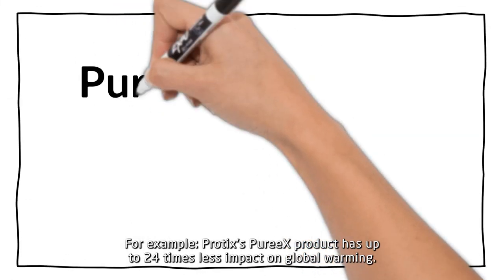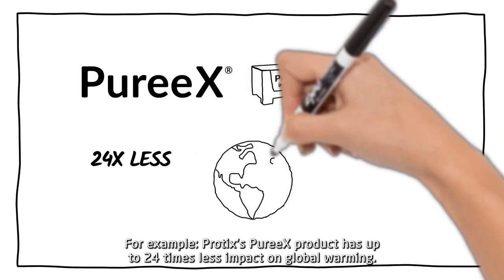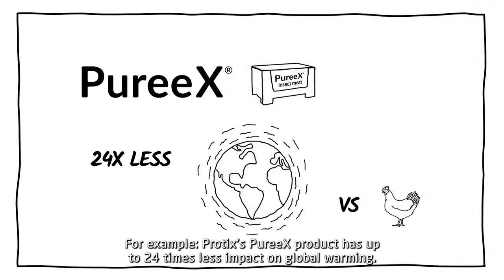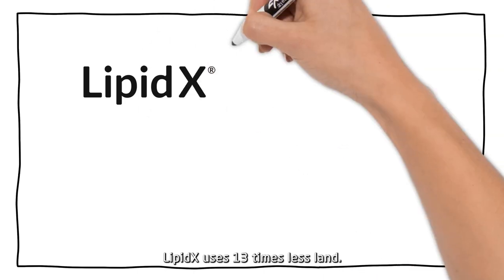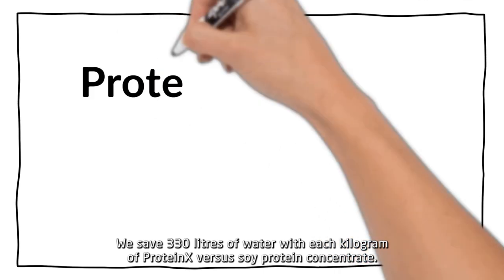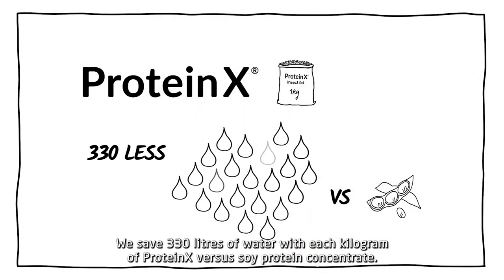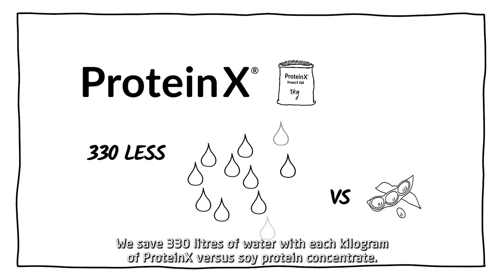For example, Protex Puree X product has up to 24 times less impact on global warming. Lipid X uses 13 times less land. We save 330 liters of water with each kilogram of Protein X versus soy protein concentrate.